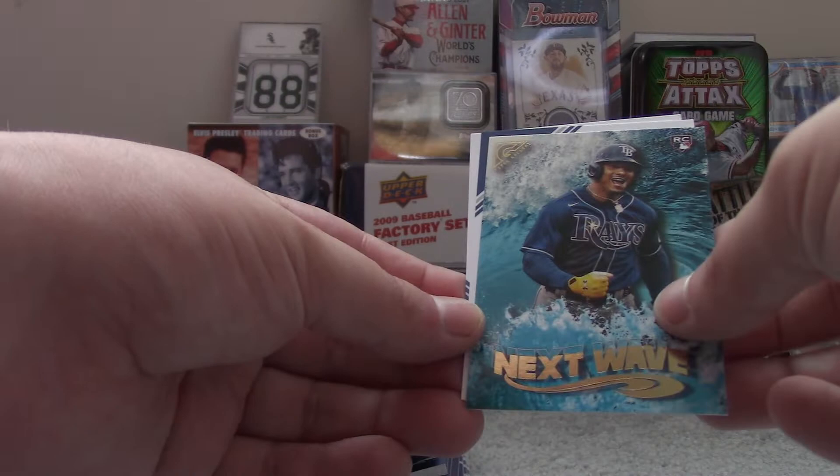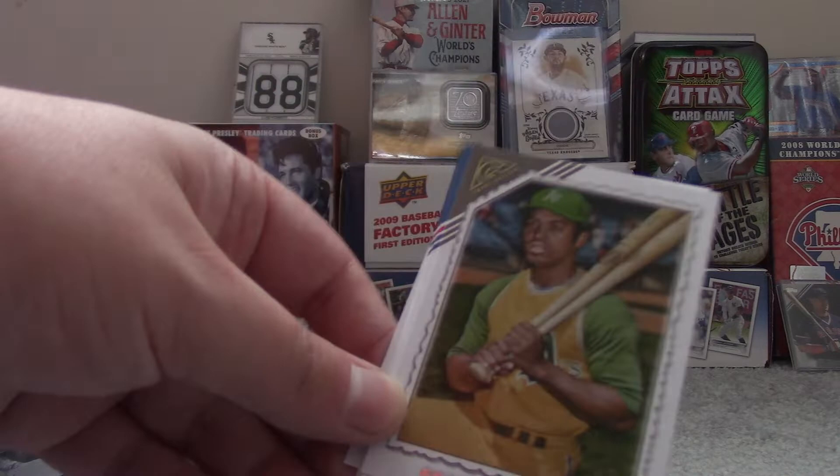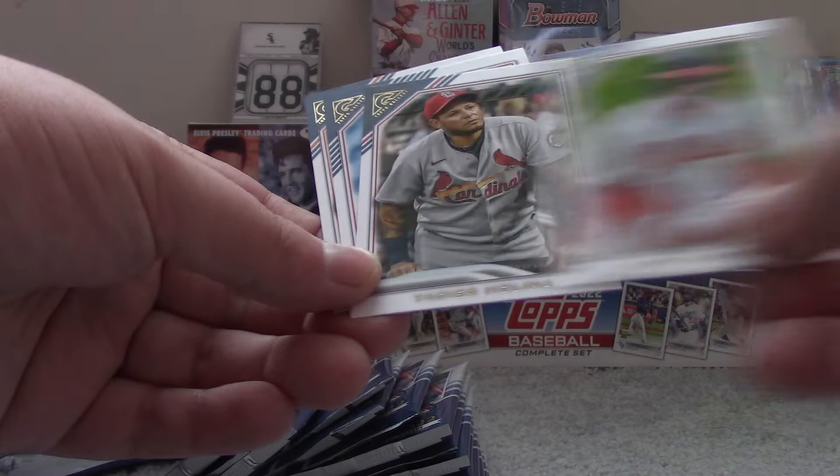Adolis Garcia. Jose Ramirez. Next Wave Wander Franco Insert. Garrett Cole. And Andre Jackson Rookie Card. This is the most I've spent for a box of baseball cards. I was debating whether or not to get just the blaster or the hobby, but I decided to go with the hobby.